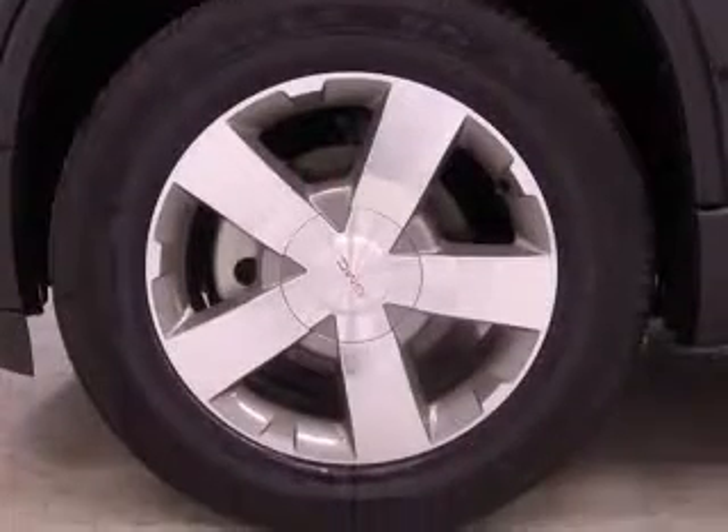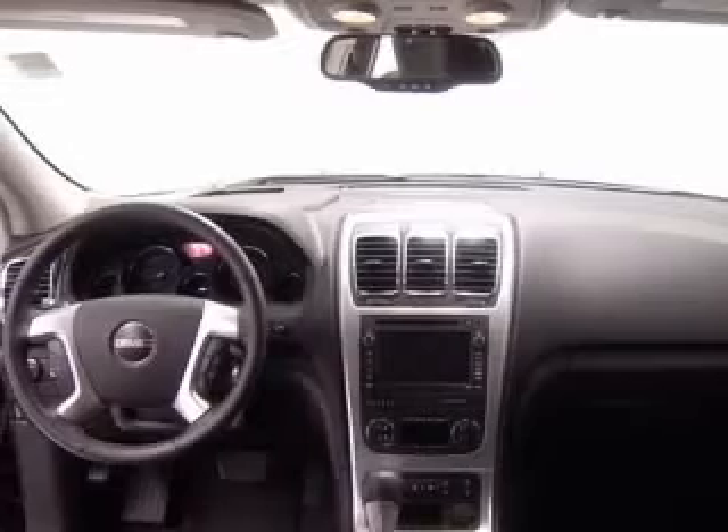Driver and passenger heated cushion, driver and passenger heated seat back, clock in radio.